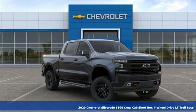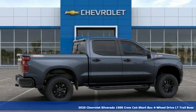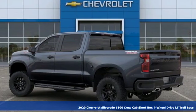Here's a new 2020 Chevrolet Silverado 1500. When your livelihood depends on whether your truck can handle the load, this is the one to buy. Plus, it offers an exciting list of features.